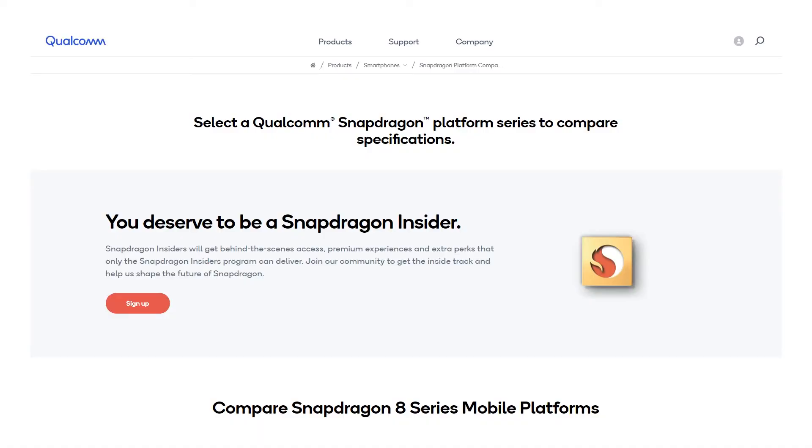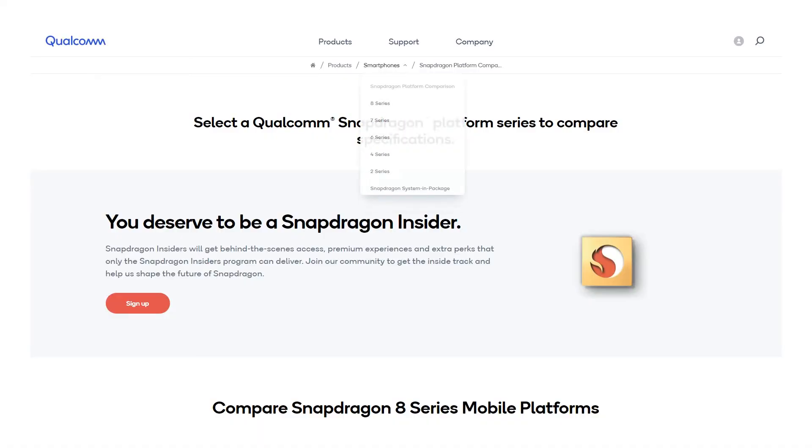Qualcomm continues its efforts to grow its audience of mobile chips, in a bid to mirror what NVIDIA, Intel, and AMD are doing.